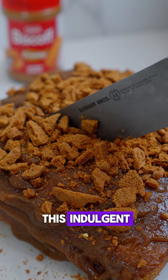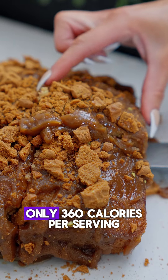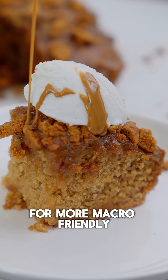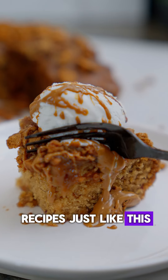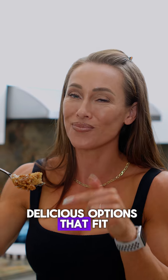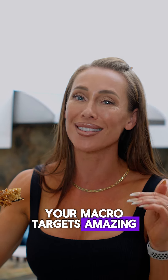And the best part — this indulgent Biscoff Sticky Toffee Pudding is only 360 calories per serving. For more macro-friendly recipes just like this, be sure to check out the links in my bio and discover more delicious options that fit your macro targets. I'll see you soon.